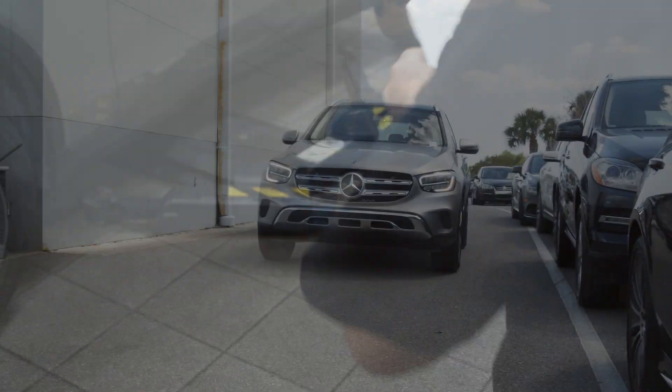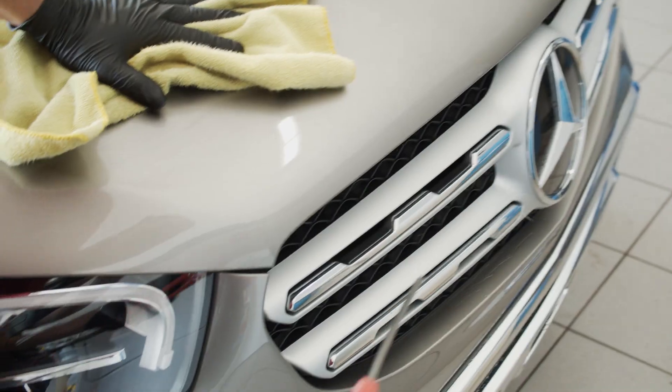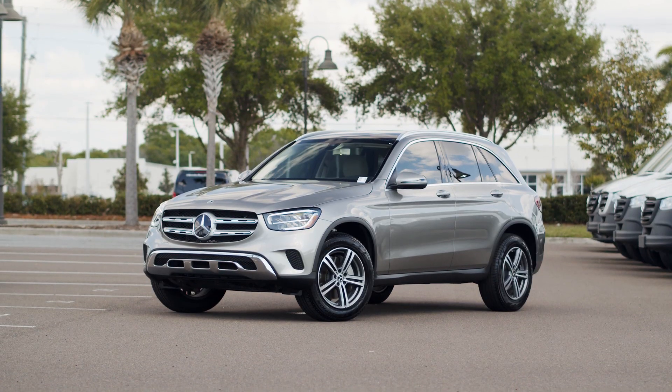If it passes our technical inspection, it then heads to our dealers to be vacuumed, washed, and cleaned. By the time it hits our showroom, every vehicle is spick and span.